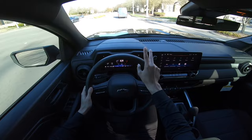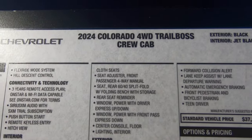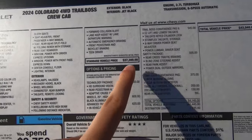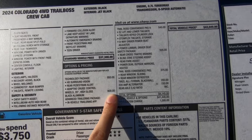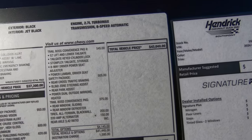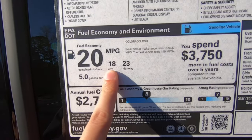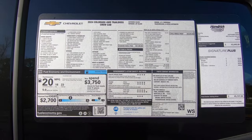Let's head back to the dealership and take a look at the window sticker. This is the 2024 Colorado 4WD Trail Boss Crew Cab, black-on-black with a 2.7L Turbo Max motor and 8-speed automatic transmission. Base price comes in at around $37,300. With all the packages and destination charge, total vehicle price comes out to $43,040. You're also going to get 20 miles per gallon combined — 18 city, 23 highway.